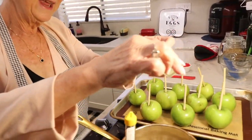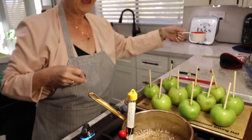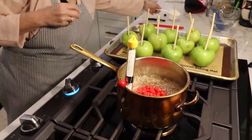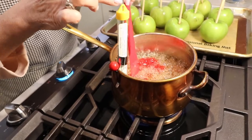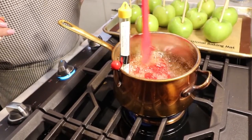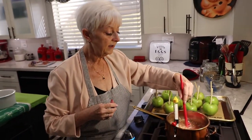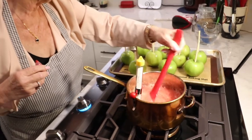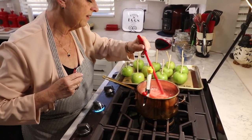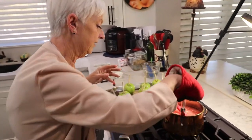I've got about an eighth of a teaspoon of cinnamon oil which I'm adding now, and then we're adding our cinnamon red hots and letting those melt down. Adding the red hots will drop your temperature a little bit, so make sure you get them melted and get the temperature back up to 300 degrees. We're a little above 300 now, so I'm turning the heat off and adding some food coloring. Take the thermometer out carefully — it's super hot.